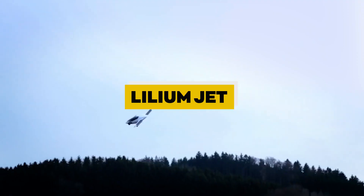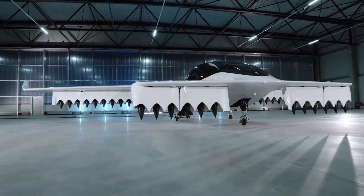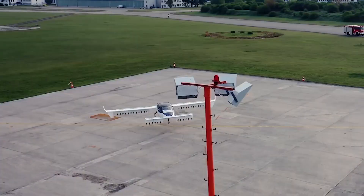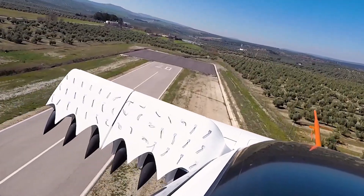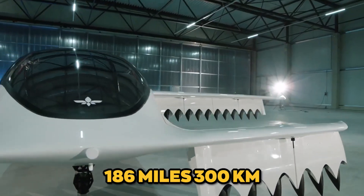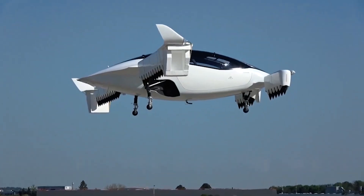Lilium Jet. The Lilium Jet stands out for its futuristic design and all-electric propulsion system. This five-seater aircraft features 36 electric jet engines distributed across its wings and flaps, enabling vertical takeoff and landing capabilities. Once airborne, the Lilium Jet can achieve a top speed of 186 mph (300 km/h) and has a range of around 186 miles (300 km). The aircraft is designed to be operated autonomously in the future, promising a seamless and safe flying experience for passengers.